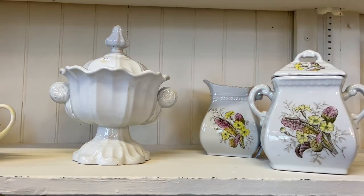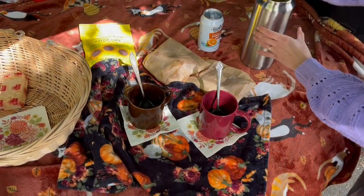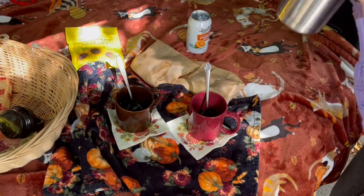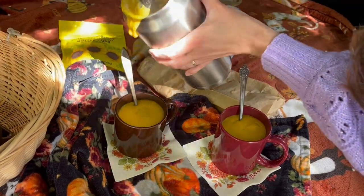So beautiful. I just like all these old white items. It smells good. I'll fix that later.